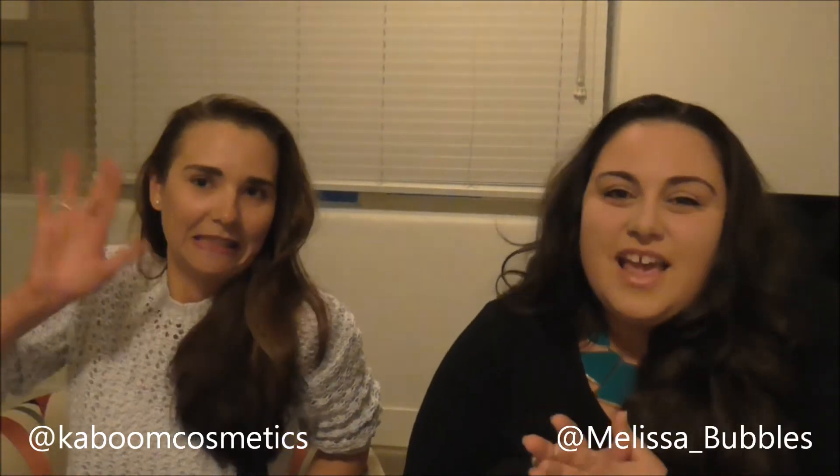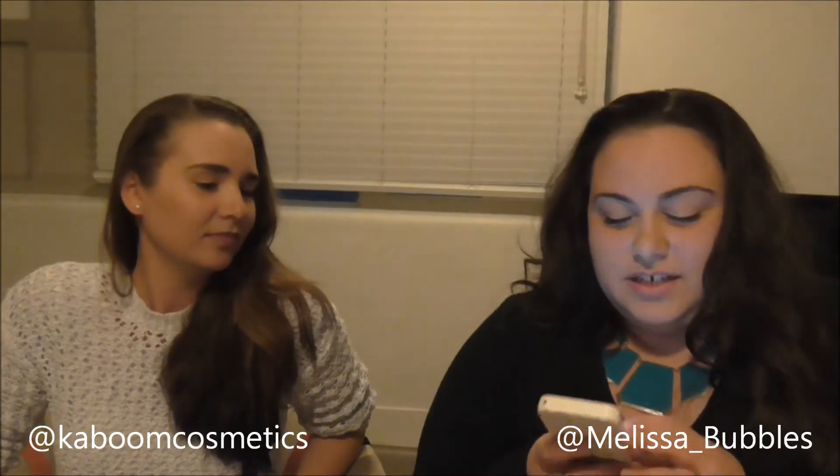Hey everyone, I have Danielle here with me from Kaboom Cosmetics and we thought we would film the lazy day tag. If you want to see how lazy we get, just keep watching!